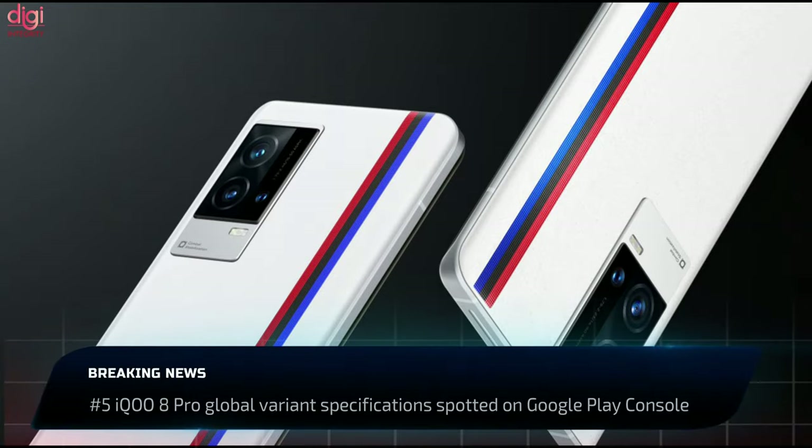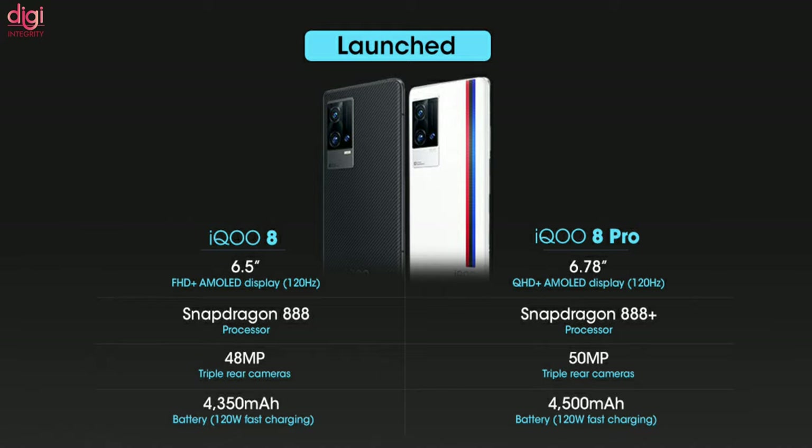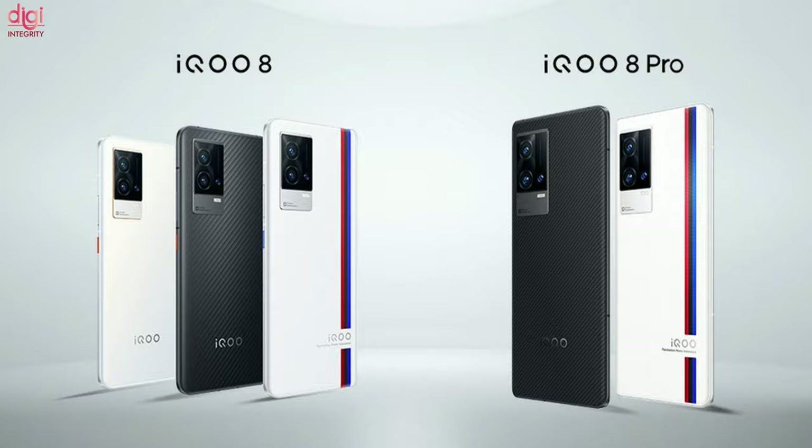The iQOO 8 Pro global variant has been spotted on the Google Play Console ahead of its launch. As per the listing, the iQOO 8 Pro will be powered by a Snapdragon 888 chipset and 8GB of RAM. The iQOO 8 Pro is set to arrive in India very soon.